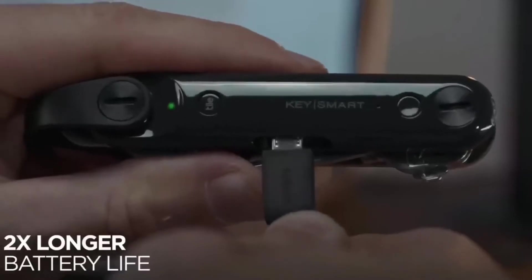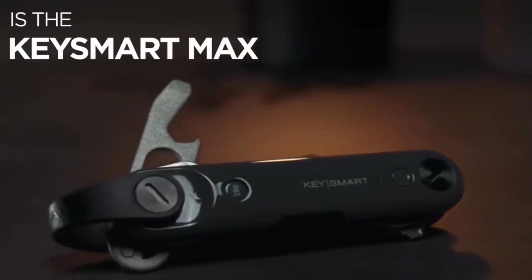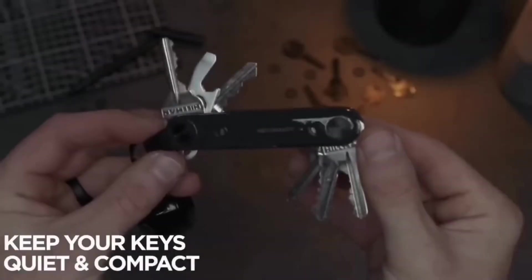This also works in the opposite direction — it allows you to find your lost phone by making it ring, even when it is on silent. One charge is enough for 60 days, and as a bonus, it has a built-in flashlight and multi-tool.